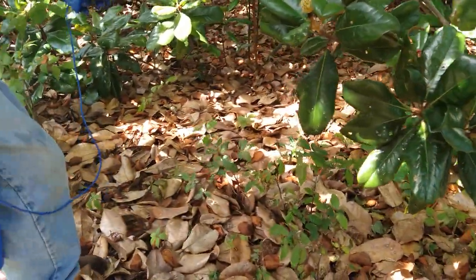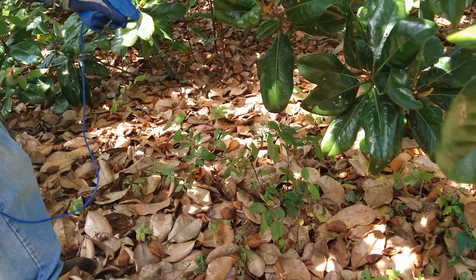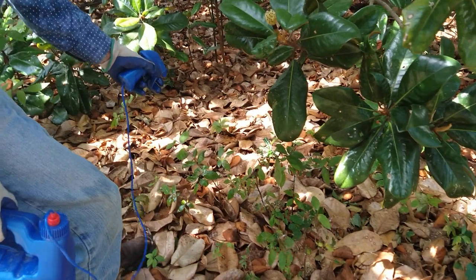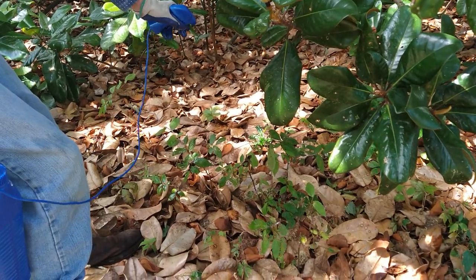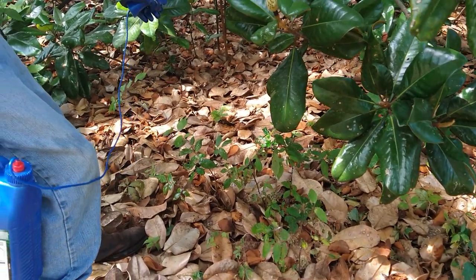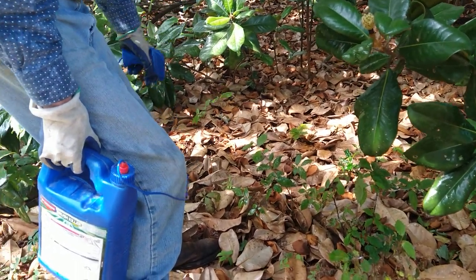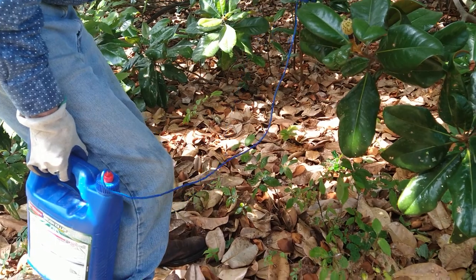There's some elm trees. Definitely don't want elm trees growing up under the Magnolia. There's a little bit of holly starting to grow — holly trees will pop up everywhere. That's Virginia creeper — another unwanted vine.